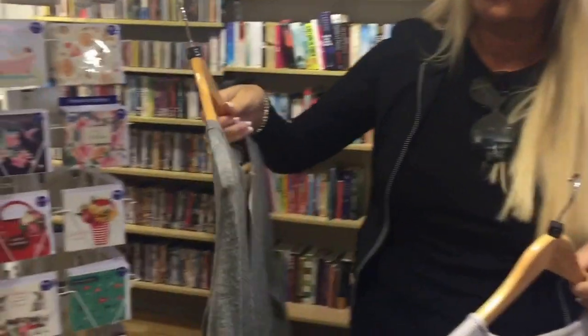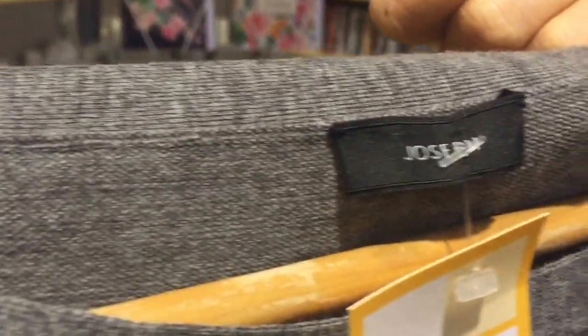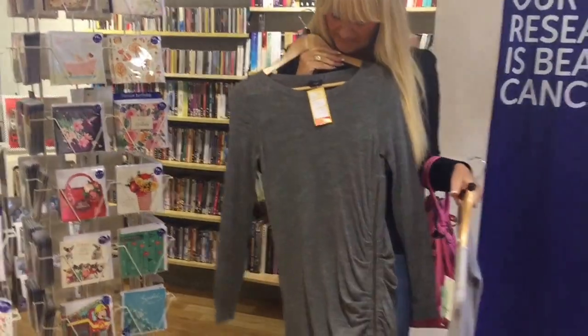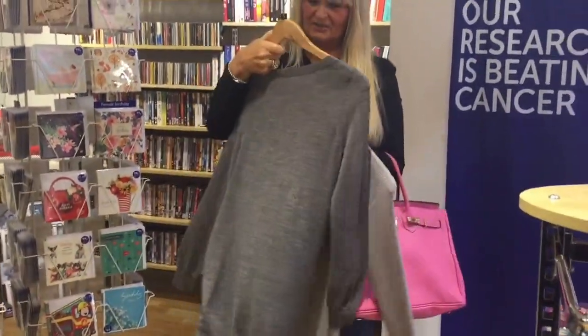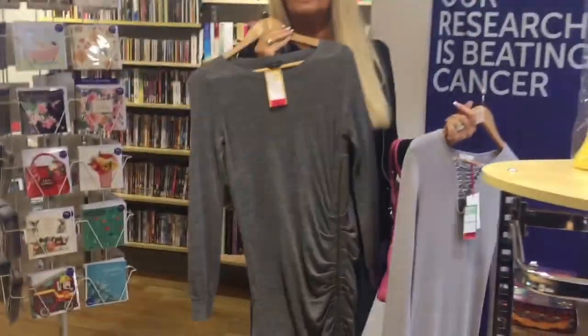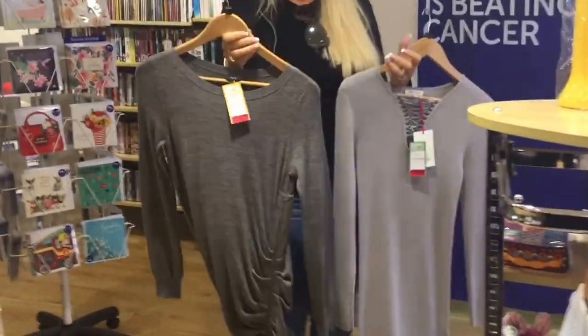We're really lucking out today here in Cancer Research. I've just found this amazing Joseph dress — it's so lovely with a ruffle off the side and a zip. We are looking at this dress for only £18 and I think it's absolutely incredible. In fact, so much so, this is what I might be buying today.